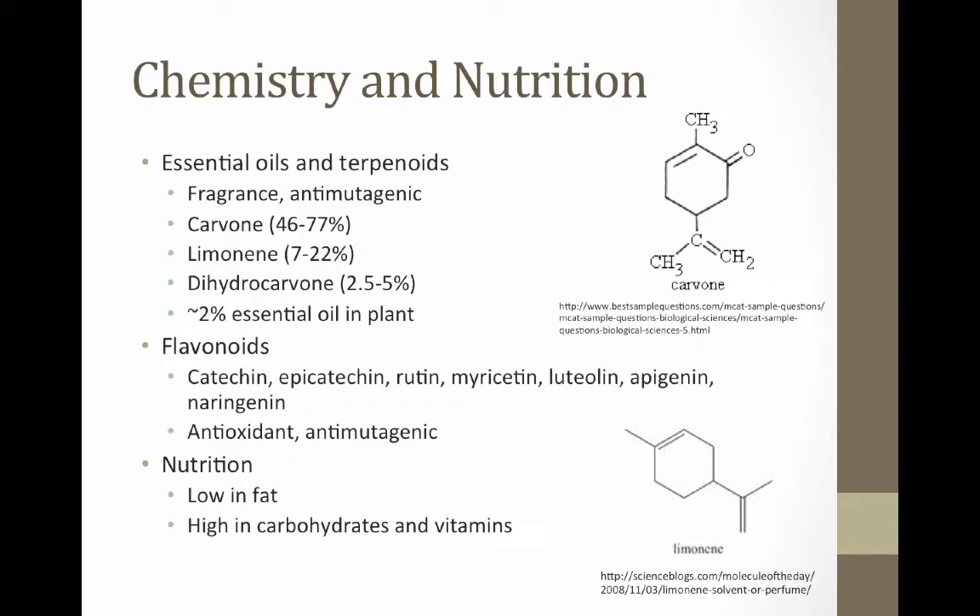Some of the main allelochemicals found in spearmint include essential oils, terpenoids, and flavonoids. The terpenoids and essential oil content is the most notorious and sought after by industry. These are responsible for Mentha spicata's aroma. The terpenoids and essential oils present in spearmint include carvone, limonene, and dihydrocarvone. Carvone is the most abundant compound in the oil at around 46–77%, followed by limonene and dihydrocarvone. The total essential oil content of a cultivated spearmint plant is usually under 2%. The flavonoids in spearmint play a major role in scavenging free radicals, so different cultures use spearmint as a natural source of antioxidants. These chemicals are non-volatile and also play a role in the anti-mutagenic activity of spearmint.